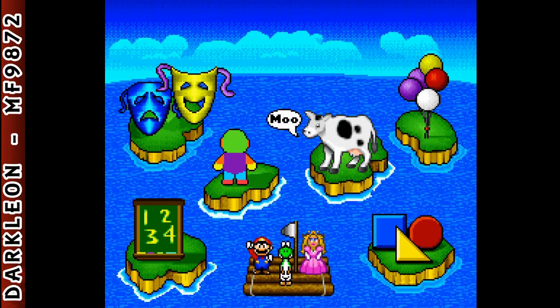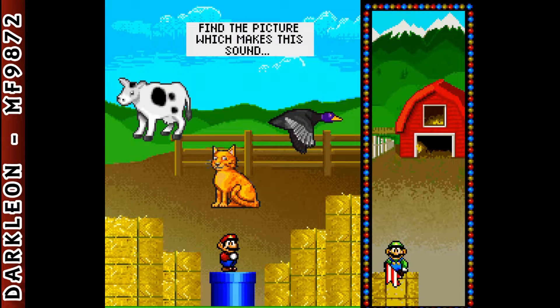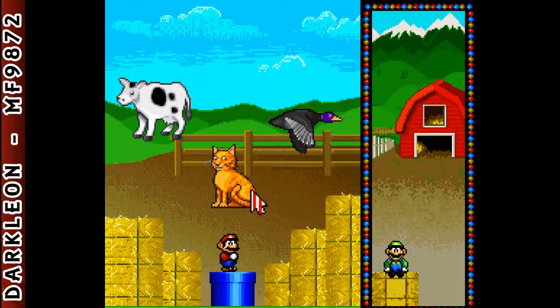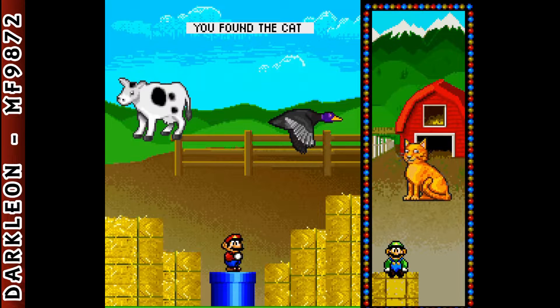Let's go to Listening World. Find the picture which makes this sound... Super! You found the cat.